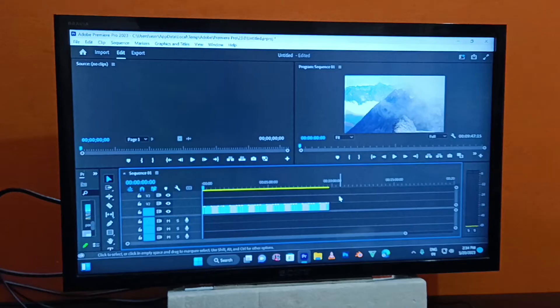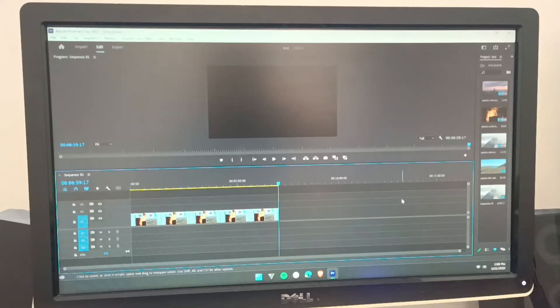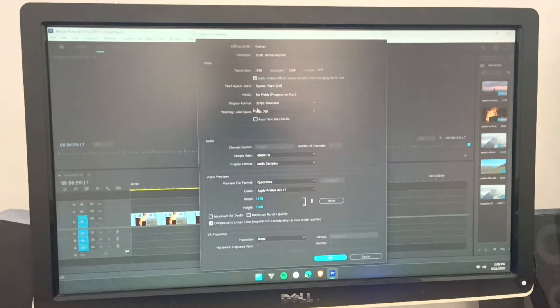This is a 6-minute 4K clip, and now we'll export this on the i5 processor and the Ryzen 5 processor to see which exports faster. These processors are very powerful, so there are no lags while editing 4K video.